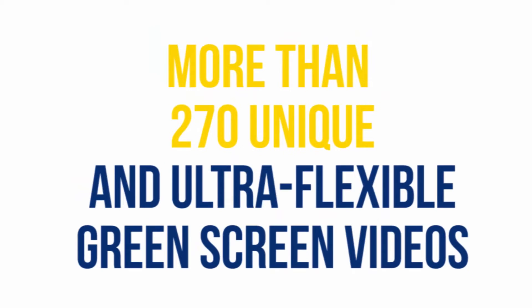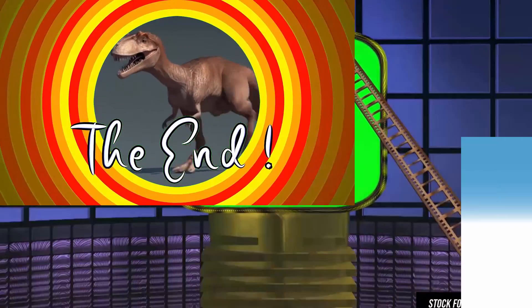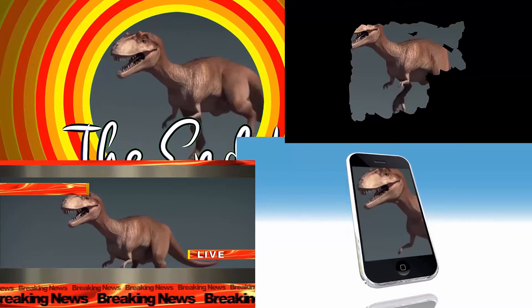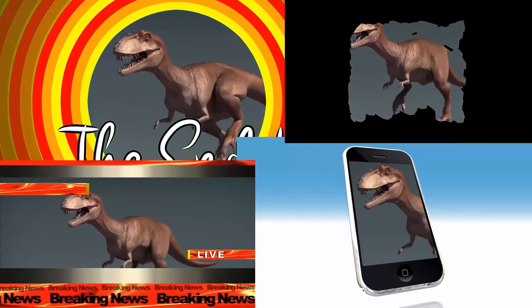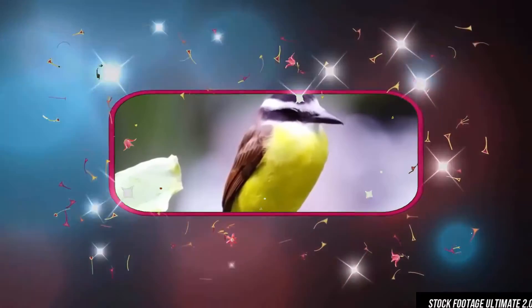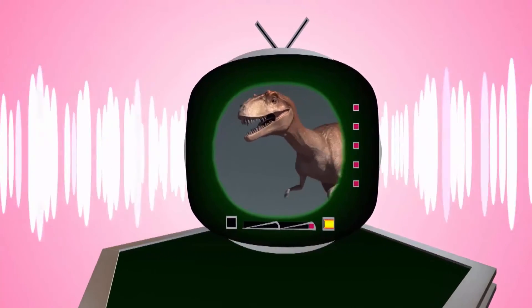More than 270 unique and ultra flexible green screen videos. Each of these green screen videos comes with a green screen placeholder, so you can place an image or video over them easily. These green screen videos will come in handy in various applications. For instance, you can use a TV green screen video and place your own video in the TV placeholder, making it look like the TV is playing your very own video.